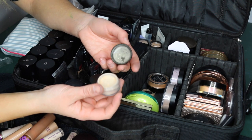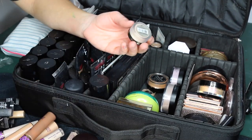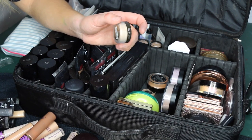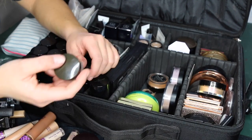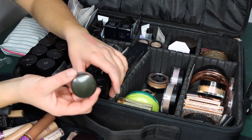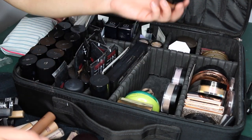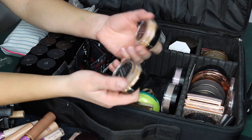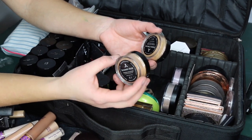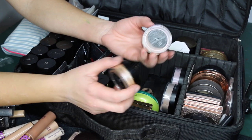I went to use that Laura Mercier powder on a client to set a blemish and it had so much shimmer it made the blemish sparkly — not ideal. I'm still figuring out how to use it. I have two Artist Couture highlighters: Summer Haze, which is beautiful for light to medium skin tones, and Purple Dream, a pretty little purple highlighter for those who love that.